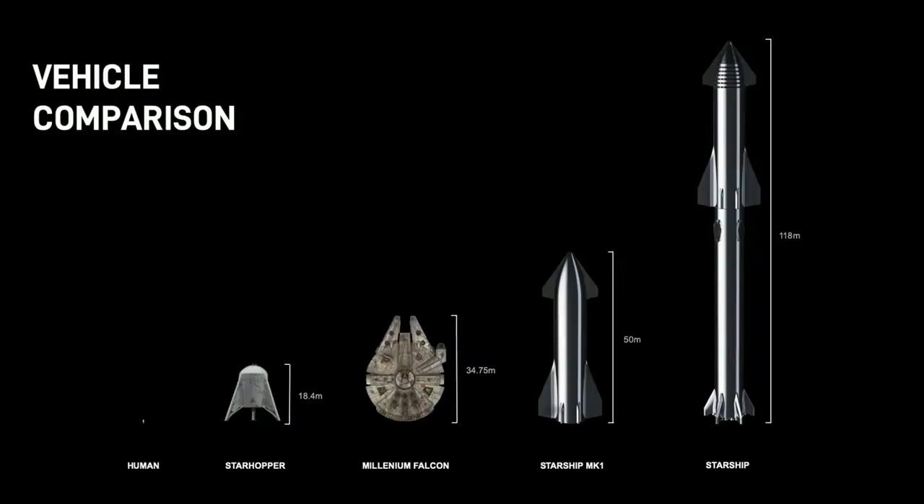This gives you a sense of size. The little pixels there — those little pixels are a human. And then there's the Hopper next to it, the Millennium Falcon for comparison. Then Starship, which is what you see before you, and that's what it will look like with the full stack, which is almost two and a half times as tall as this vehicle.